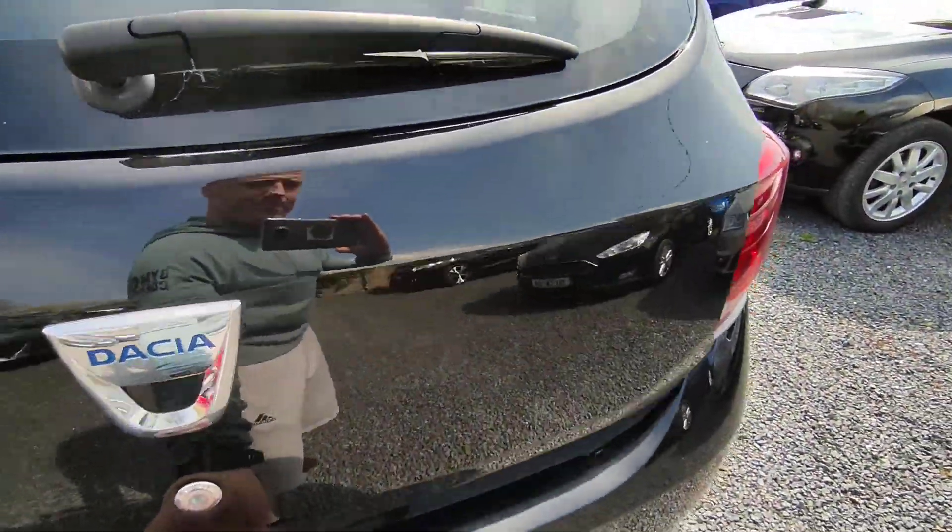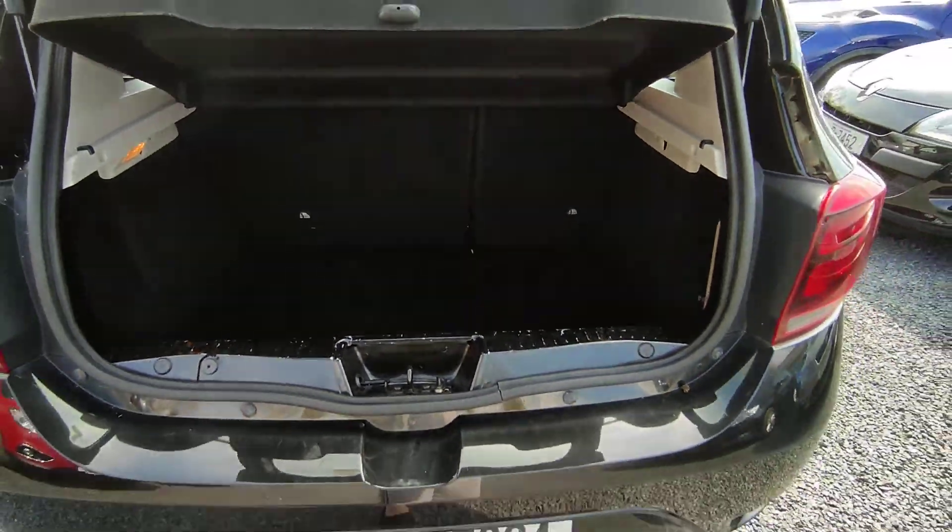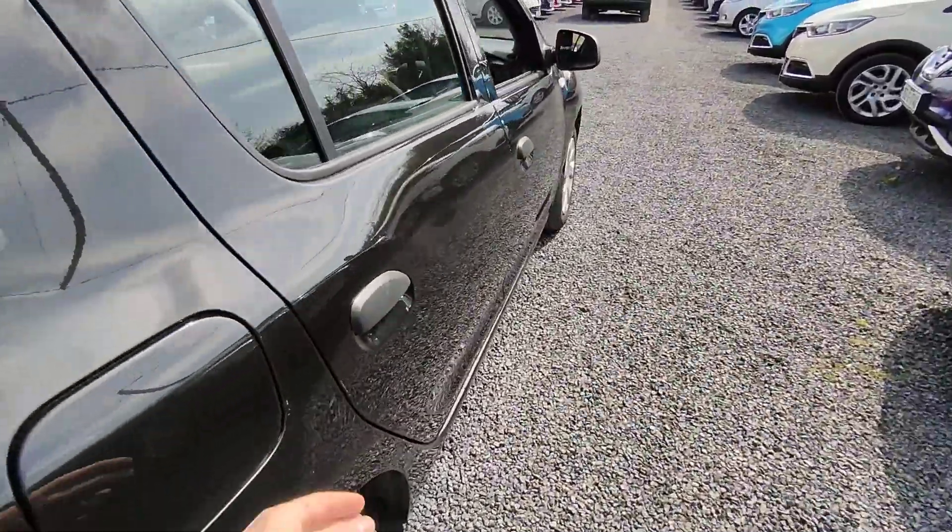The car is in very good condition. Very spacious boot to the rear.